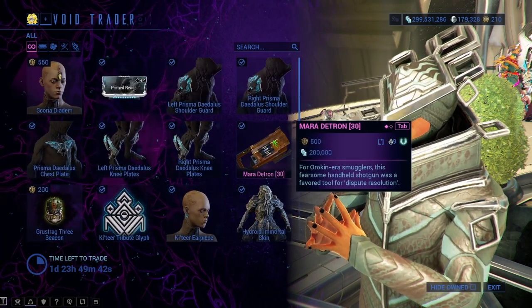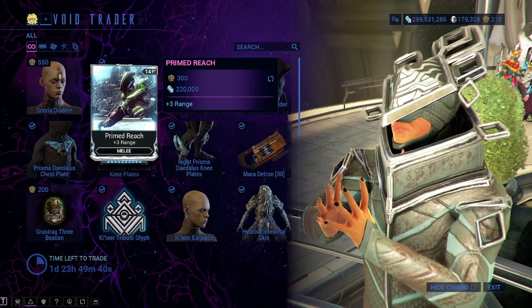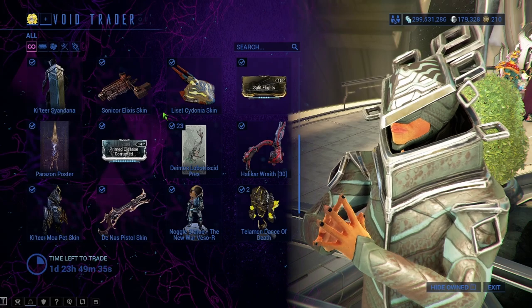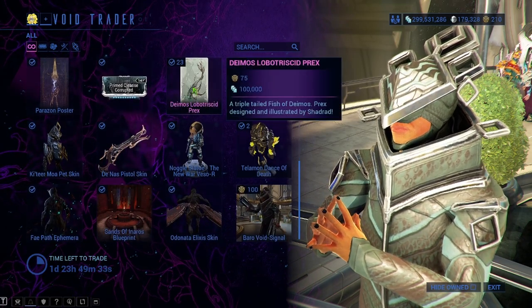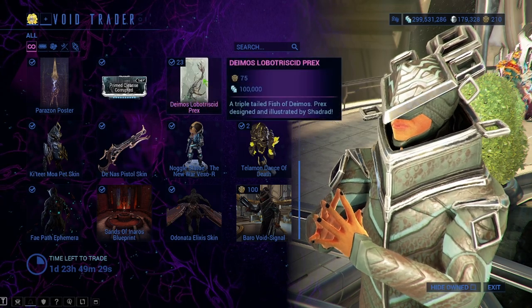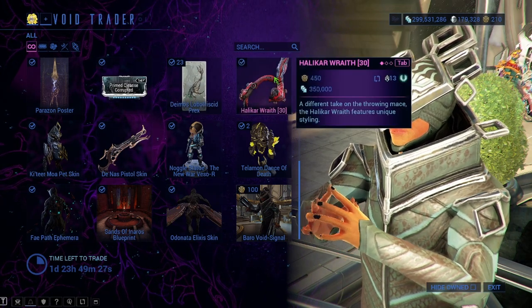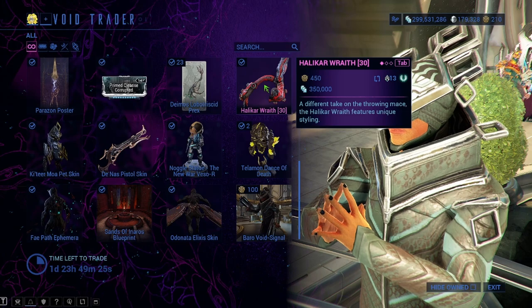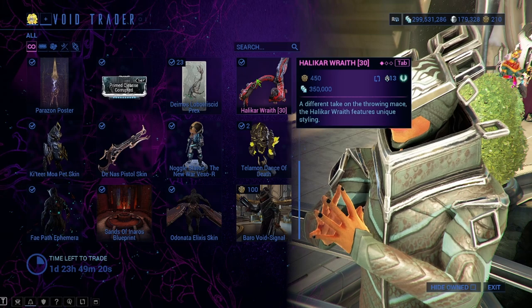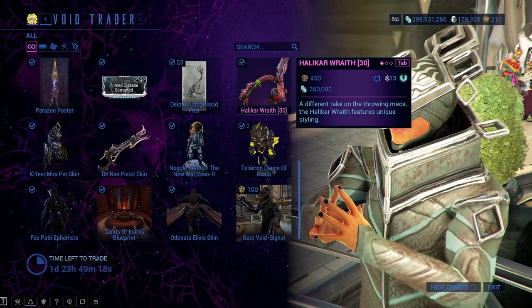I would say definitely get the Maradetron for Mastery Rank if you don't have it already. Definitely get Primed Reach if you don't have it — this is the number one thing to get from what Baro has so far. Next we have the Deimos Prex Card — another Prex card — at 75 ducats and 100,000 credits. You have the Holokar Wraith, which is Mastery Rank worthy, so you can definitely get this too — it's 450 ducats and 350,000 credits.